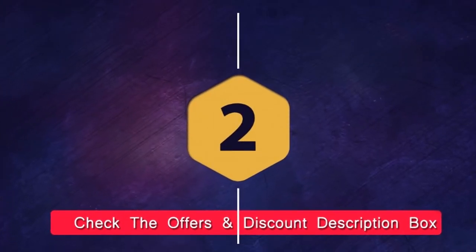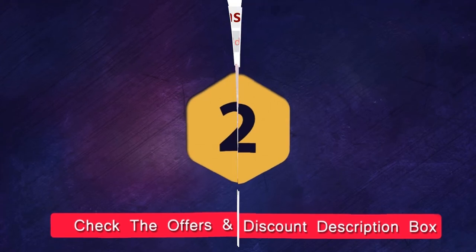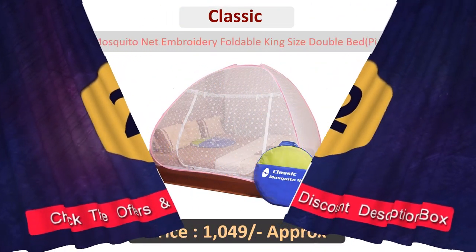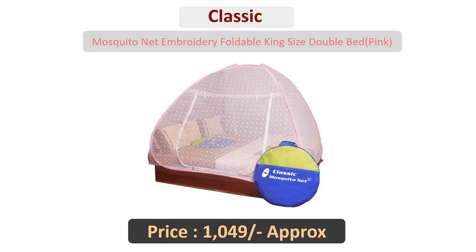Number two: Classic mosquito net, Emerald foldable king-size double-bed.